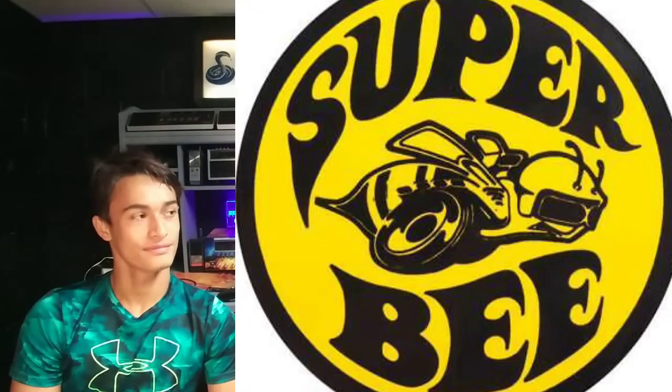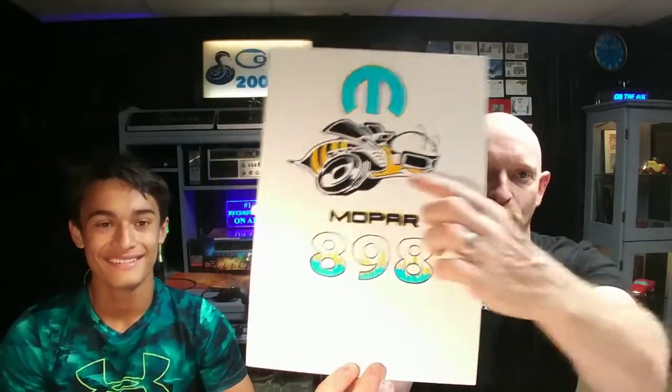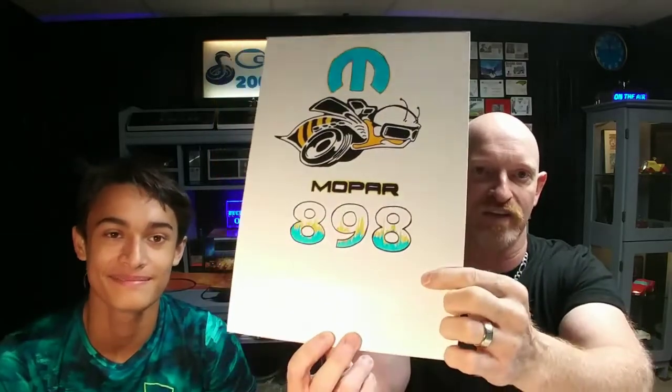I got a dude that asked for Mopar 898. He likes the Super B emblem. Do you remember the Super B? Didn't we do that on the radio? So I did this one for him. He liked that emblem for the Mopar thing. So he got the wording, the emblem, and the Super B, and his numbers.